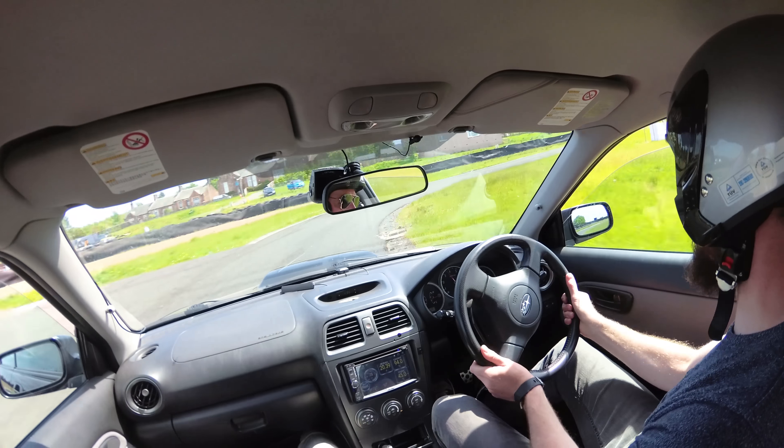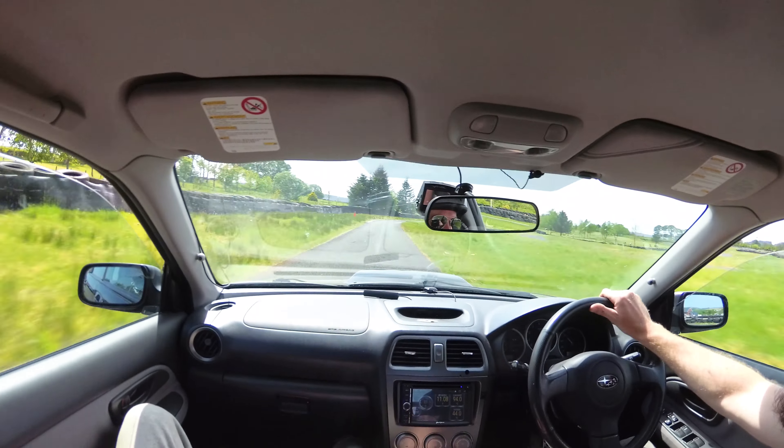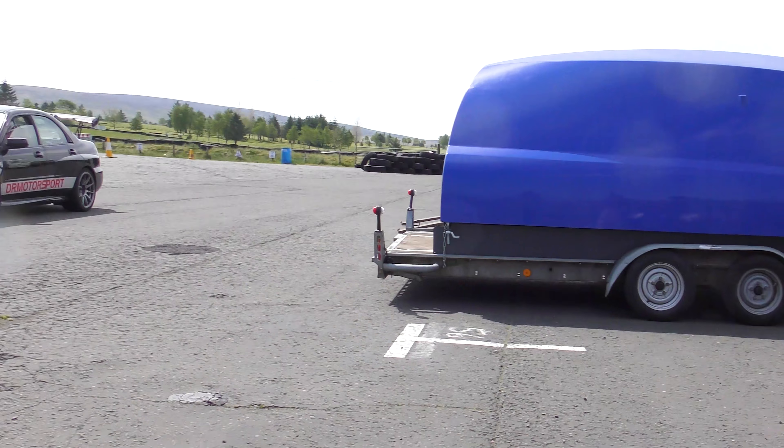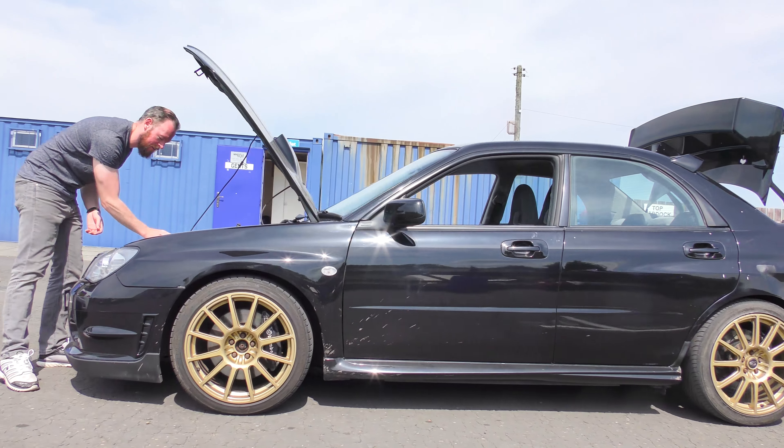There was a guy who told us that if you don't have a baffle plate in the sump, or you don't have a baffled sump, put in an extra bit of oil to counter the slosh — and that helps. There's plenty of Subarus here because the Central Scotland Club was out, and there's one coming round right now.